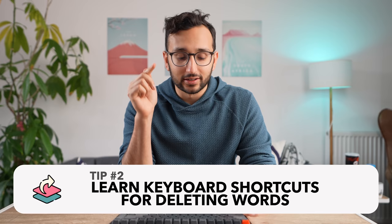Tip number two for typing insanely fast: learn the keyboard shortcuts for deleting entire words. On a Mac, Command and Backspace deletes a whole line; Alt and Backspace deletes a single word. On Windows it's Control and Backspace or Control Shift Backspace. Basically, anytime you find yourself hitting the backspace key multiple times, there is a quicker way. I made a video about this and loads of people messaged me saying that single keyboard shortcut tip improved their typing speed by like 20%.